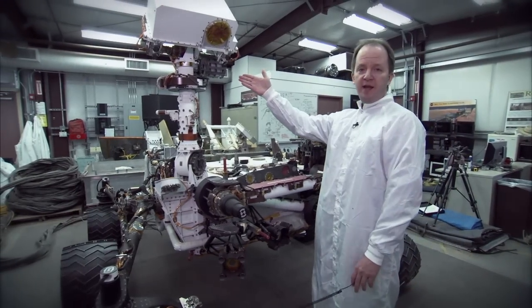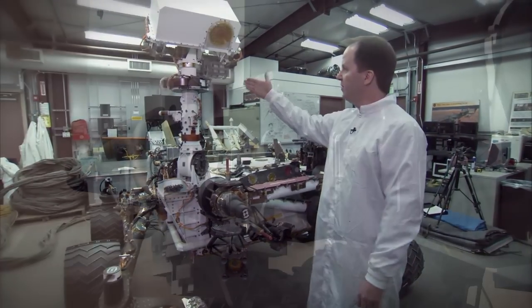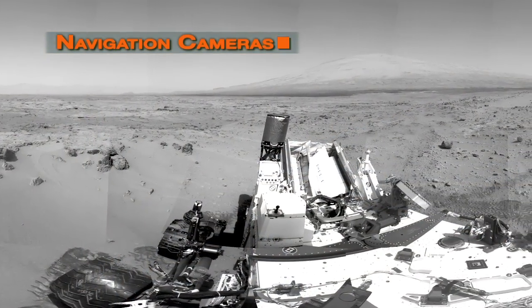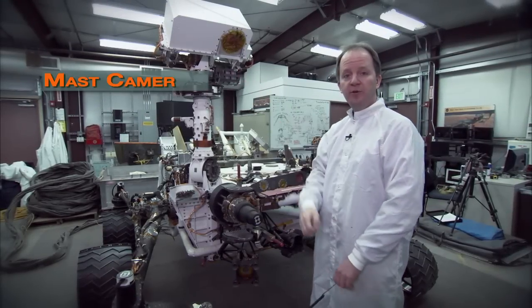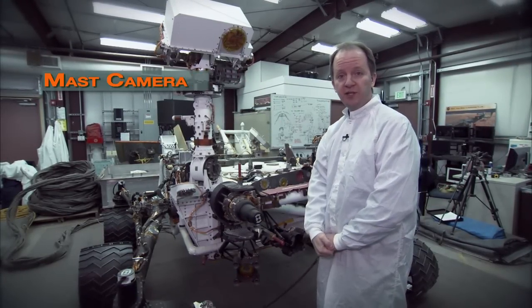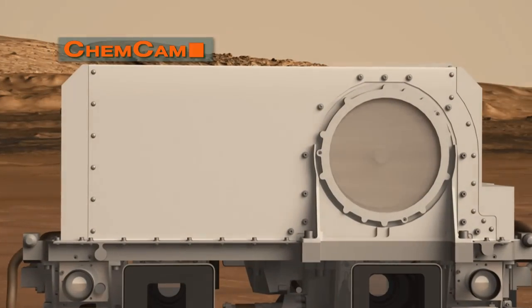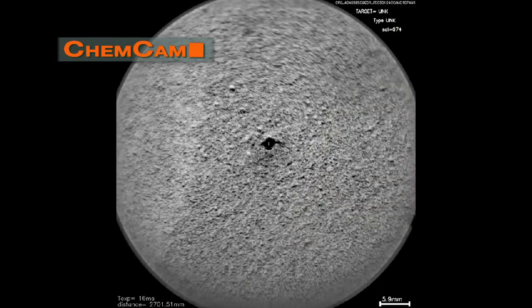Up here in the MAST, we have the cameras that take most of the pictures for the mission. We have the navigation cameras, which take pictures that are used to drive the rover. We have the MAST cameras, which are color imagers used to do geology investigations. And then finally, we have the remote microscopic imager, which is part of the CHEMCAM laser instrument, and that's used to document the laser spots that the rover makes on the surface.